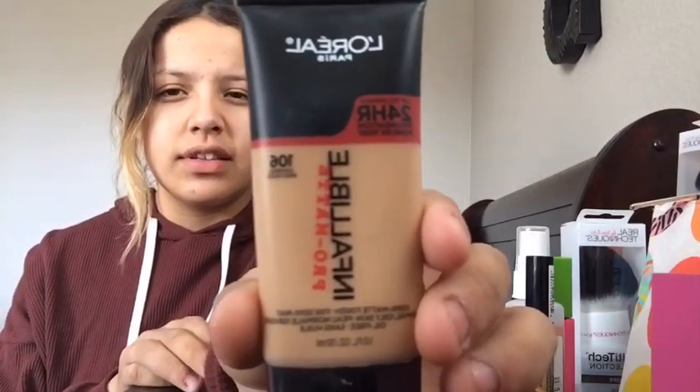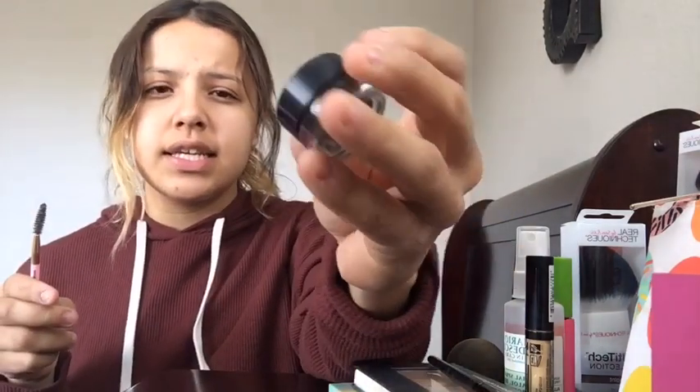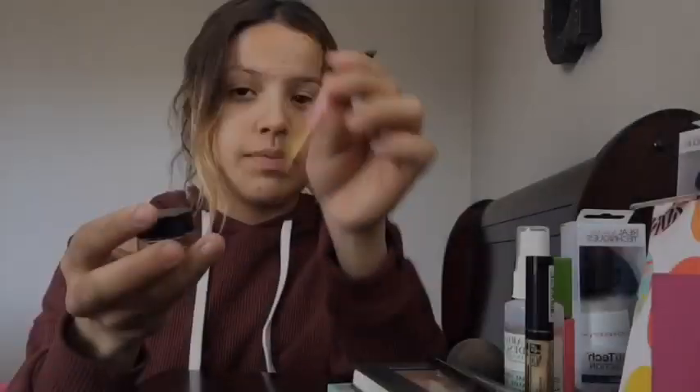So what I'm gonna start off with is my foundation — I use 106 L'Oreal. This actually works really good; it makes my face really smooth and you can't really tell I have acne and stuff like that, so that's a plus. I also use a L'Oreal product for my eyebrows — it does my eyebrows really, really good, and I use my spoolie too.